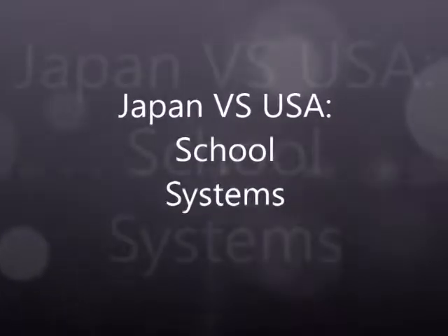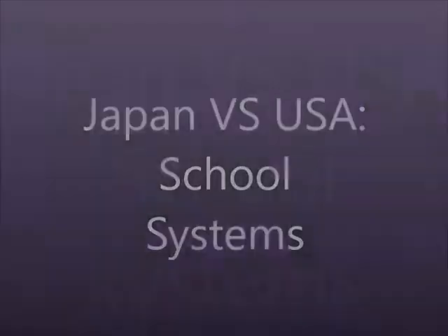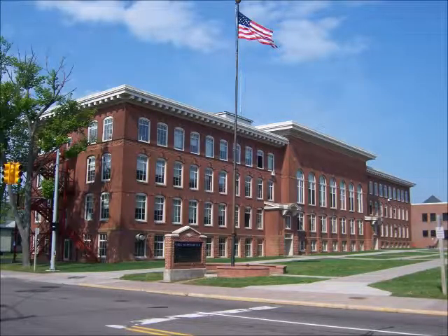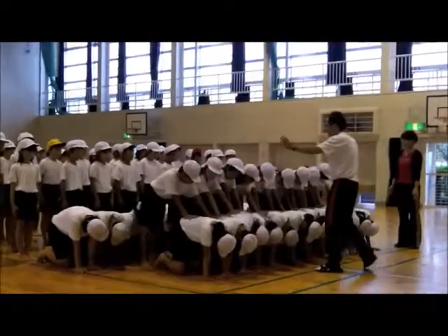Japan and the US are two countries with some very unique cultures, and thus this causes many differences to appear when comparing the two. Some of the more prominent differences are between their school systems. From the school buildings, to what students can wear to school, to how their grade levels work, the differences between our two countries' schools are numerous.